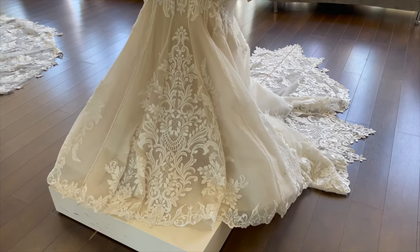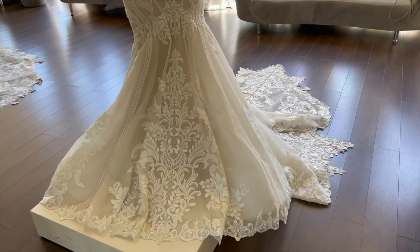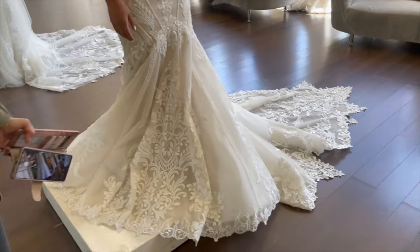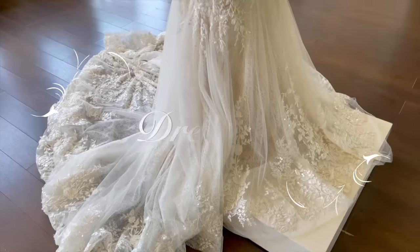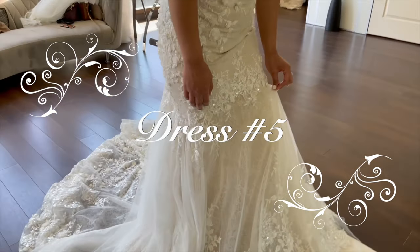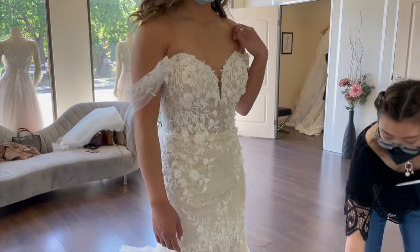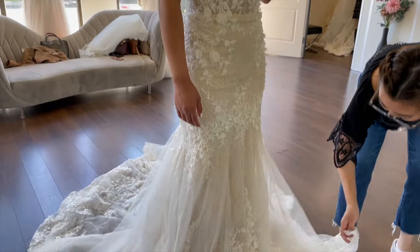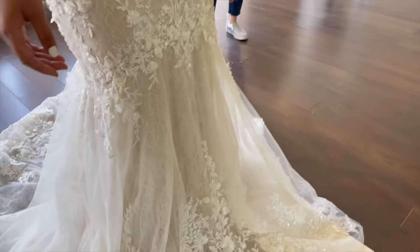I think this is your first trumpet dress, right? It's lace. I like this one, but there's a part — I think the underlining beneath the lace — that I don't really like. It reminds me of a doily, kind of. No offense.